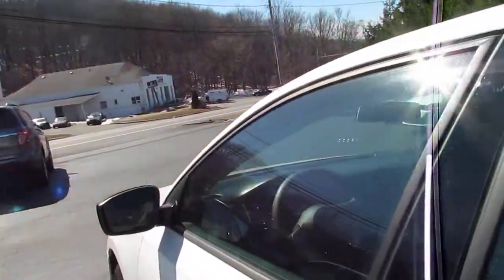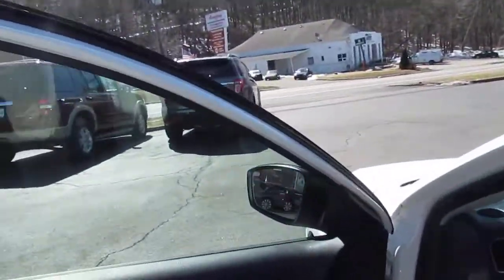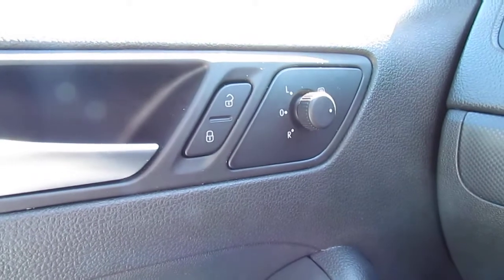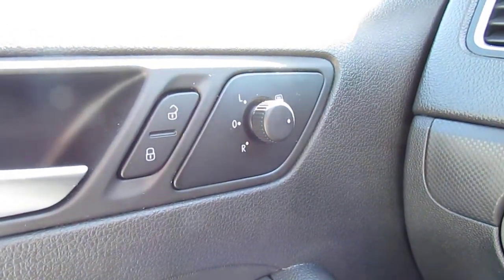Power windows, power door locks, power side mirrors, as well as heated side mirrors. Simply turn this lever to the opposite side to have your defrost go on.